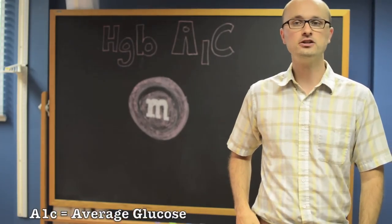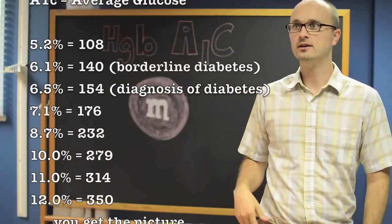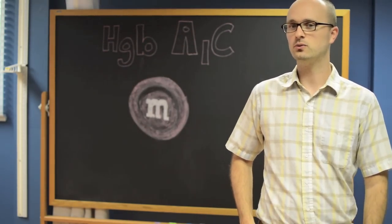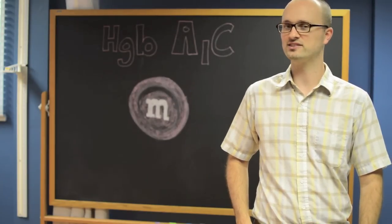Say if it's normal, 5.2. If it's a little bit high, 7.1. And even as high as 10, 11, or 12. So the next time your doctor asks you, what was your last A1c? You can say, my candy shell, doc, was nice and thin.